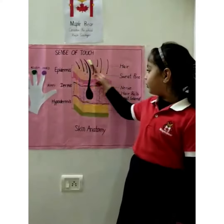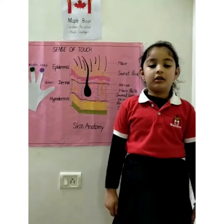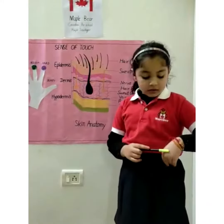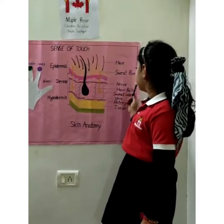Epidermis is the outermost layer of skin. It provides a waterproof barrier and creates our skin tone. It contains hair and determines skin color.